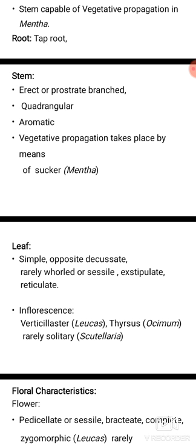Inflorescence: verticillaster in Leucas, thyrsus in Ocimum, rarely solitary.